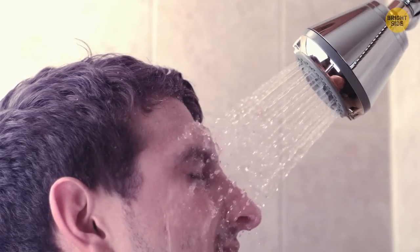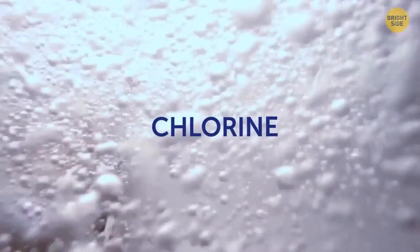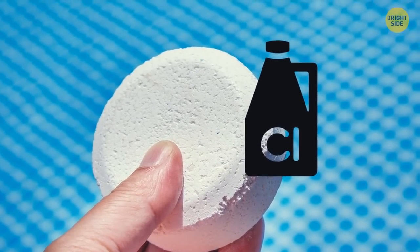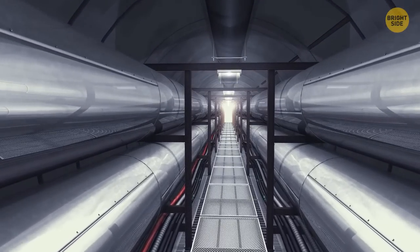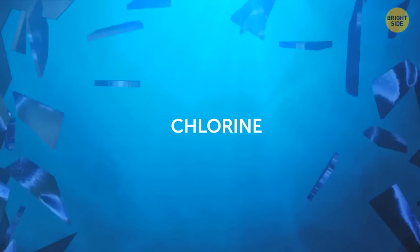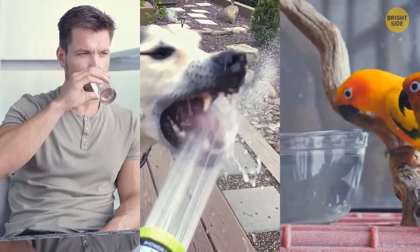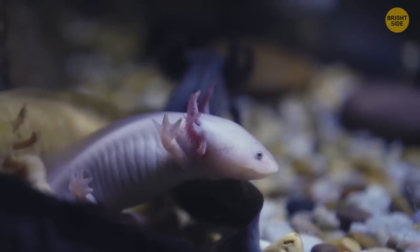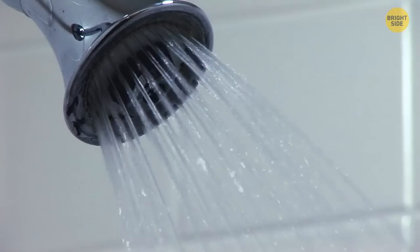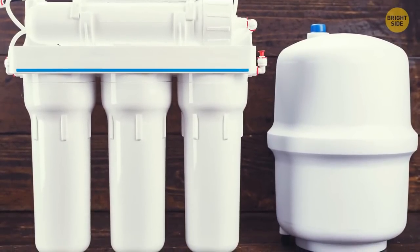Does the water in your house smell like a swimming pool? It's most likely full of chlorine — a disinfectant used in cities for over a century, so if you get water from your municipality, that's pretty normal. Chlorine is the worst nightmare for bacteria and parasites, but is safe for humans, mammals, and birds when in reasonable amounts. If you have amphibians or aquatic pets at home, make sure they don't drink it. If you want to get rid of that smell, try getting a carbon filtration system for your home.